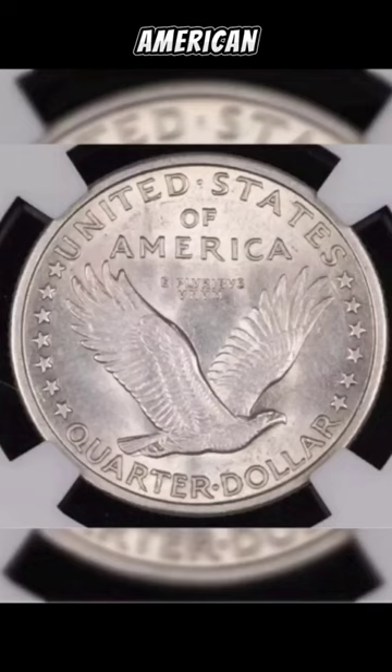Featuring Lady Liberty standing proud in a flowing gown, holding a shield in one hand and an olive branch in the other, this coin symbolizes the resilience of a nation during World War I.